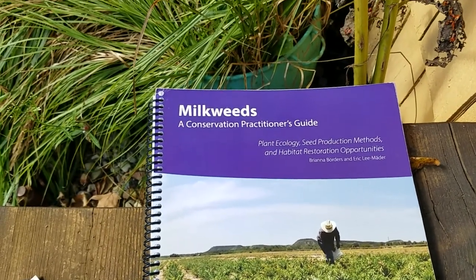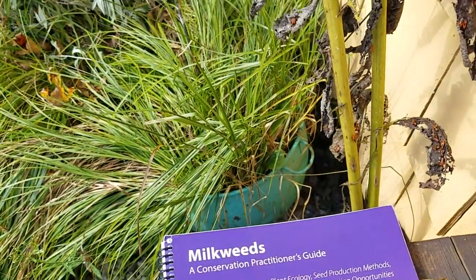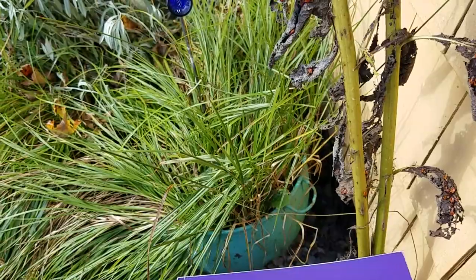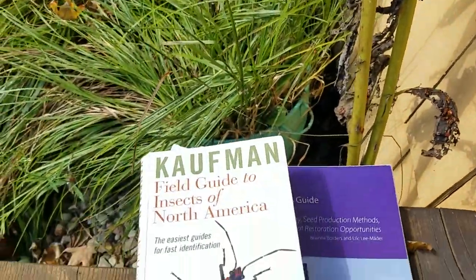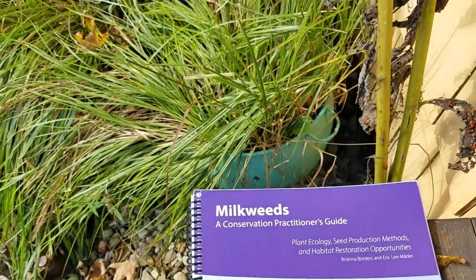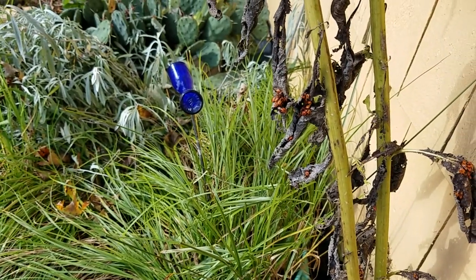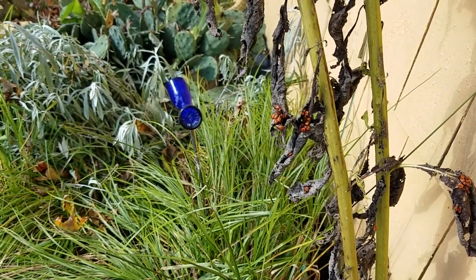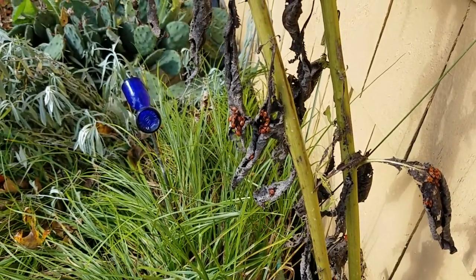Just go to their website and you'll find wonderful publications to help you with restoration. Another insect book I love is the Kaufman Field Guide to Insects of North America. Paying attention to insects, I think, helps me understand plant roles in such a deeper, more significant way. So have fun, and happy October!